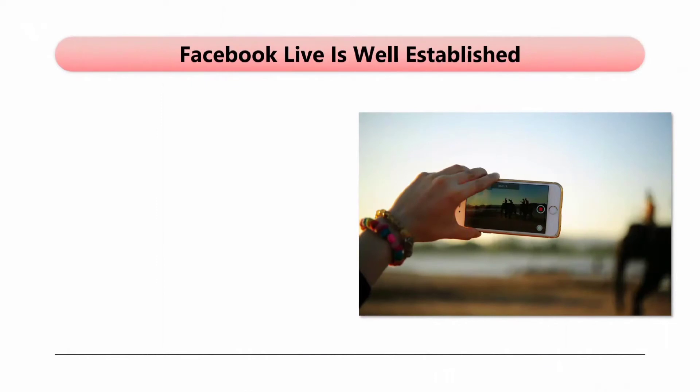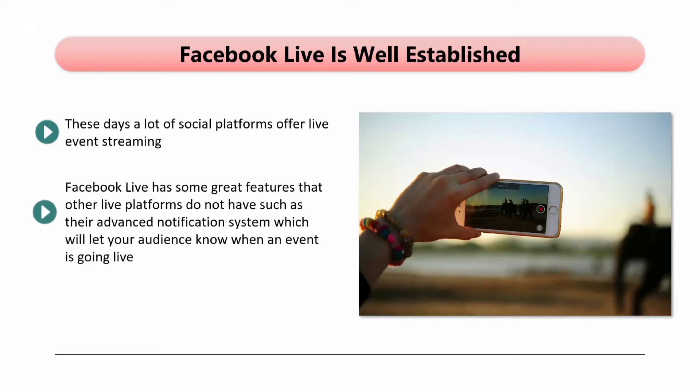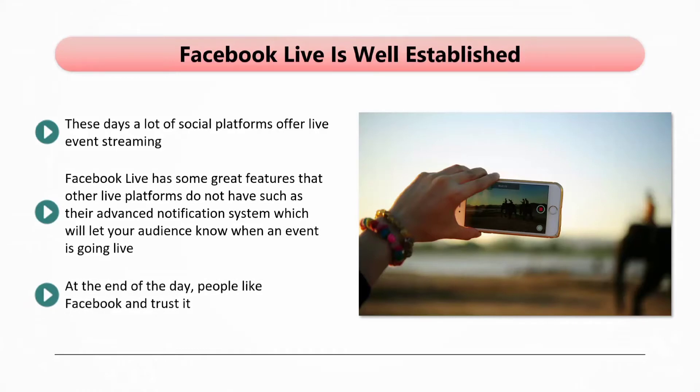Facebook Live is well established. These days, a lot of social platforms offer live event streaming. The good thing about Facebook Live is that it has been around for a few years and has undergone a number of enhancements to make it better. Facebook Live has some great features that other live platforms do not have, such as their advanced notification system, which will let your audience know when an event is going live. You also have the capability to promote your Facebook Live event in advance. People like Facebook and trust it — no other social media network comes close to user numbers and traffic, so holding your live event on Facebook is the smart thing to do.